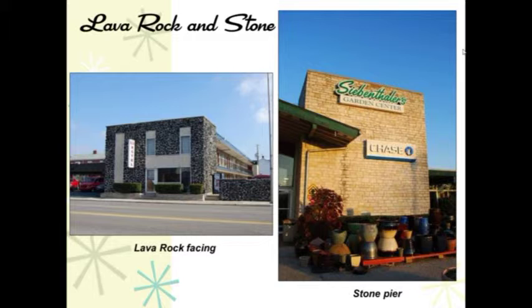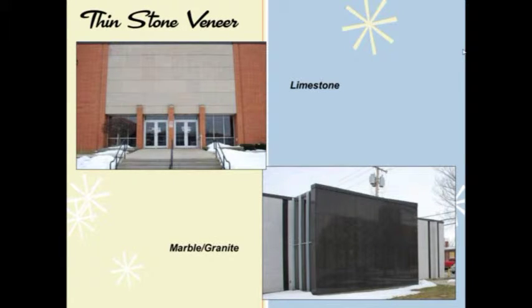Traditional rocks were also used. One popular style involved lava rock facing on buildings such as a motel. Natural stone was used for large piers such as a garden center in South Far Hills, south of Dayton. Thin stone veneer was a technology that evolved during this time — panels much thinner than traditional sections, with manufacturing techniques and anchoring systems allowing them to be applied as veneer panels attached to structural elements. We see limestone panel used as accent and entrance at Wayne High School in Huber Heights; marble and other stones were similarly used in panels often an inch and a half thick.